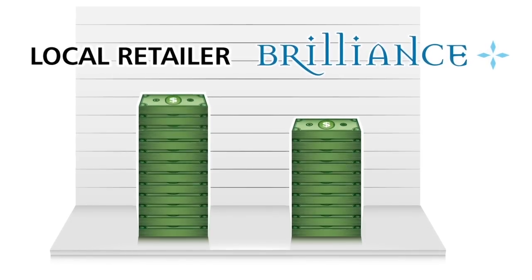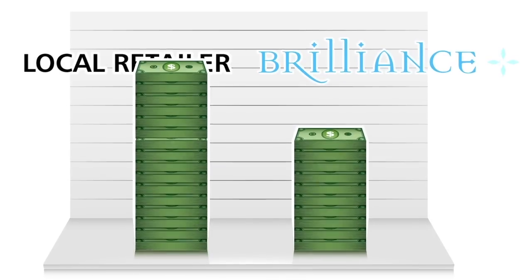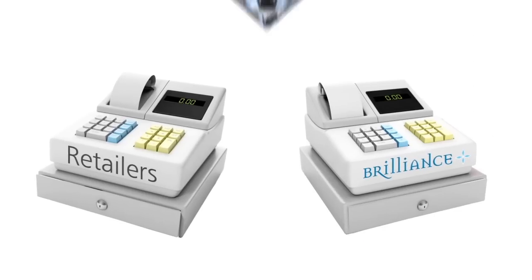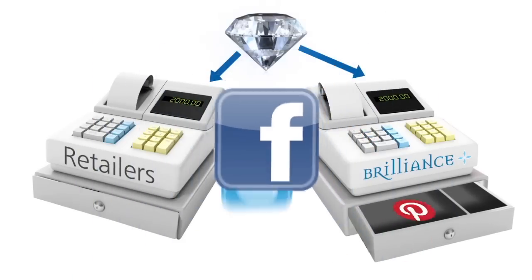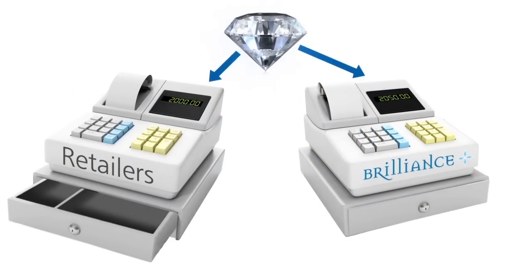Store overhead has a huge part to play. Now who has higher overhead — a fancy name-brand store, or an online retailer with a manageable office anywhere in the country? That's what we thought. Let's break it down. Let's say a particular certified one-carat diamond costs both a retailer and a wholesaler $2,000. Both companies have to pay for advertising, but with Brilliance, the internet pretty much takes care of that for us with only minimal effort on our part.